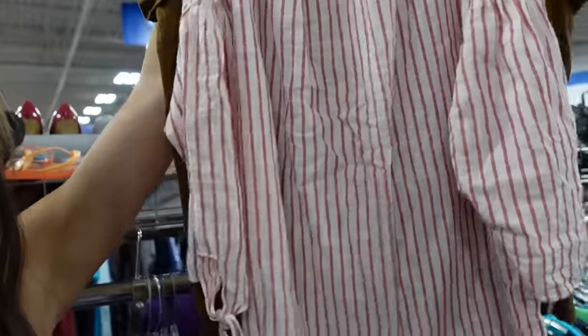I was able to find two Madewell pieces — a t-shirt and another shirt — but I don't think I'm going to get either. One is a t-shirt and I don't need more t-shirts, and the other one I honestly just don't really like the style even though it's Madewell. I feel like it's not worth getting if I don't love it.